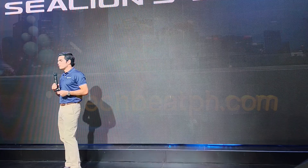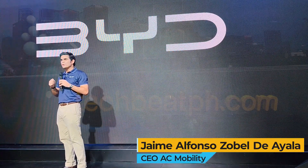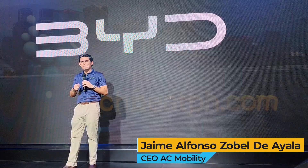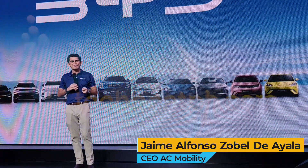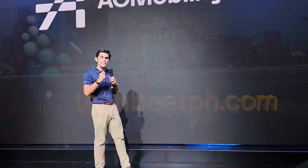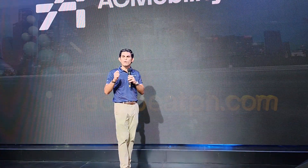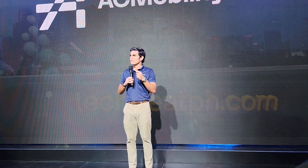When we first partnered with BYD in the Philippines over a year ago, few could have anticipated the rapid expansion to the 11 models that we have here today. This growth reflects a key understanding of the evolving needs of Filipino motorists — striking a balance between range, practicality, and of course, performance.